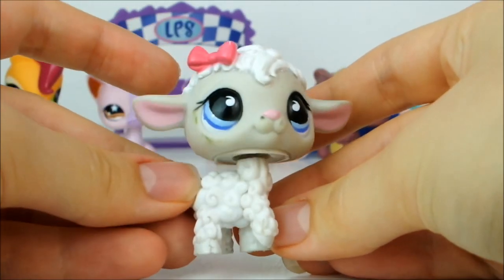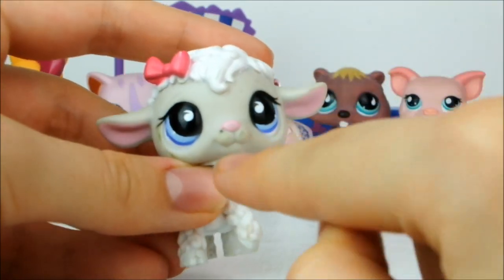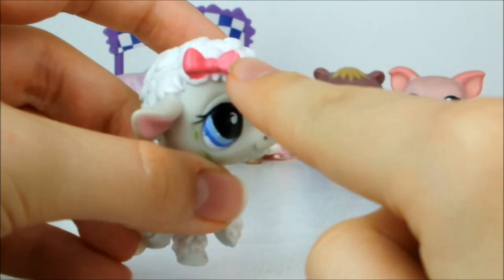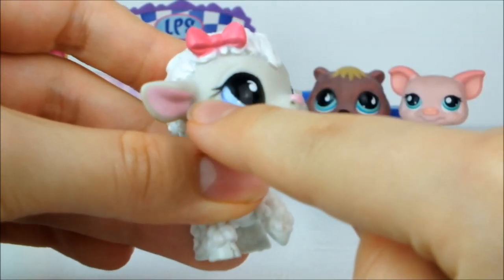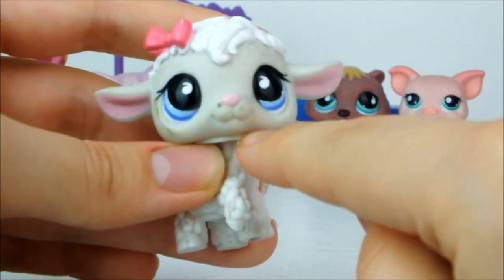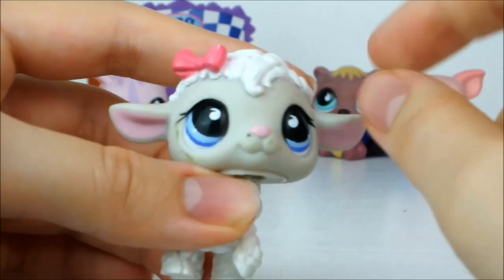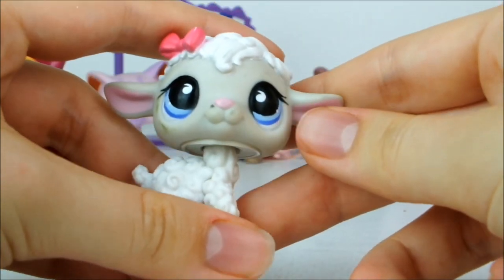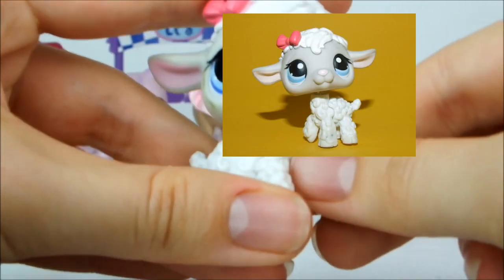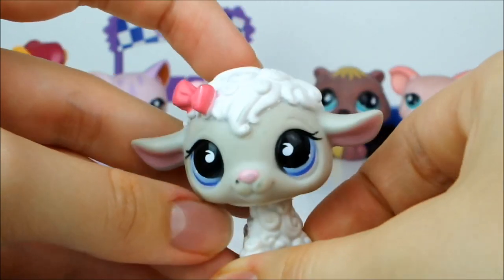Next up we have this really cute little sheep which has white wool and grey fur around its face, a little pinky nose, pink bow, and pink in its ears. Unfortunately there is a little green mark on here but hopefully I'll be able to get that off. She's got kind of lavender blue eyes with little teardrop shapes. Interestingly I thought this was the same one as the pet I already have, but it's not — it's actually a different pet, just extremely similar.